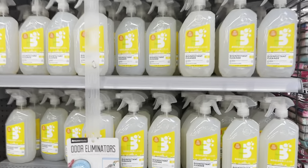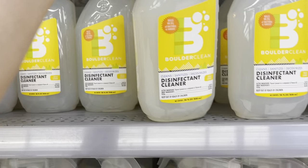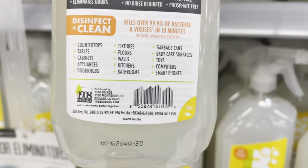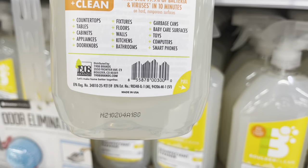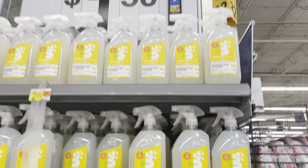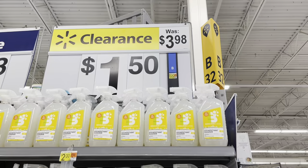This is called Boulder Clean — it's a 20-ounce, 28-ounce. I think this one is ringing up to $1.50. They have so many of them — supposedly $3.98 down to $1.50.